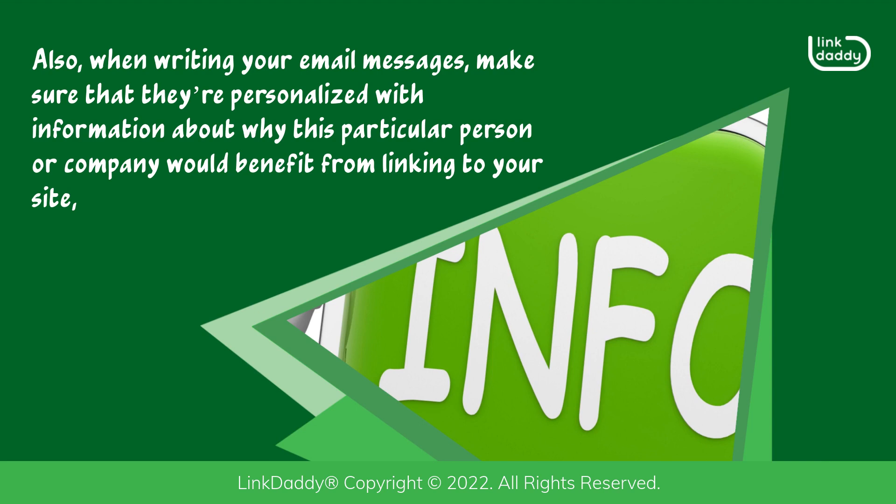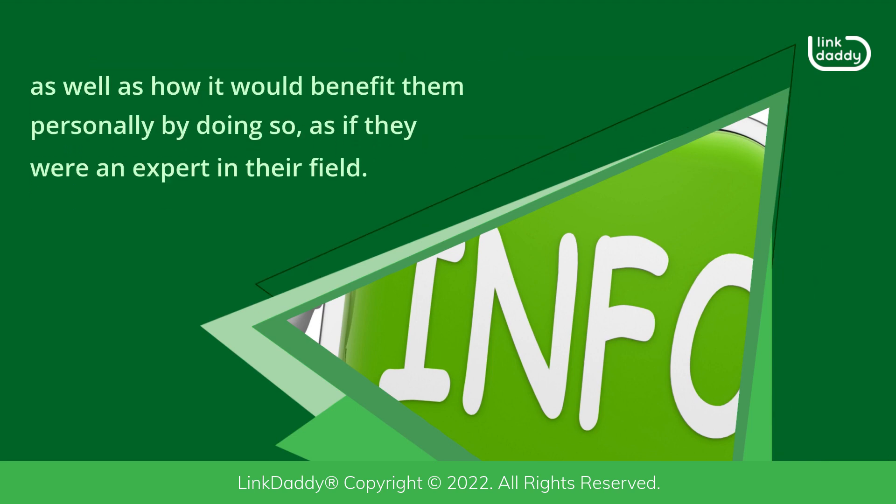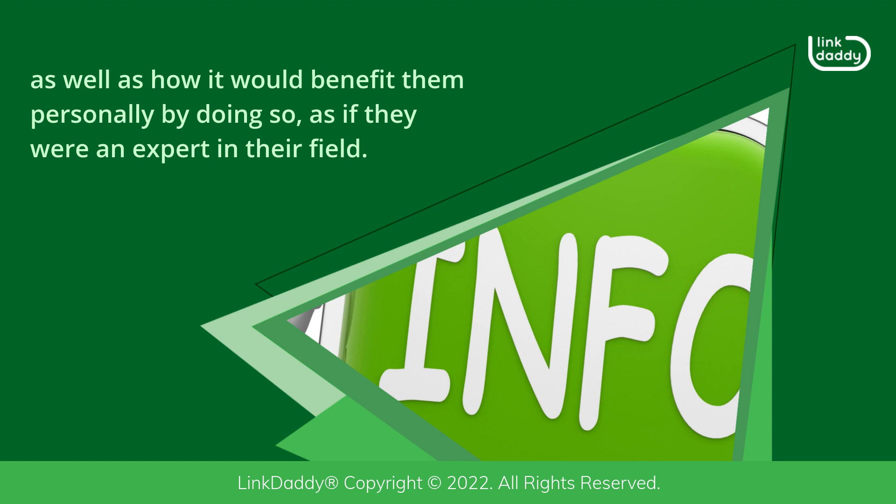When writing your email messages, make sure that they're personalized with information about why this particular person or company would benefit from linking to your site, as well as how it would benefit them personally by doing so, as if they were an expert in their field.